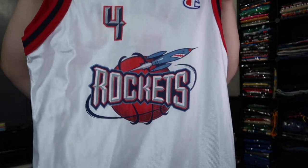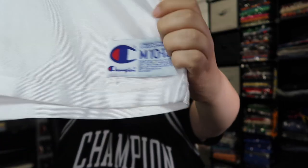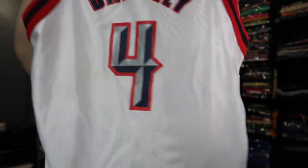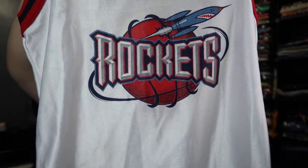And then we have a nice heater — you probably saw it in the title or thumbnail. You got that Houston Rockets Barkley, size medium, 10-12. Check out the tag. For all the ladies out there, you guys can rock this one. Real nice, real dope — Barkley, number four, old school Rockets.